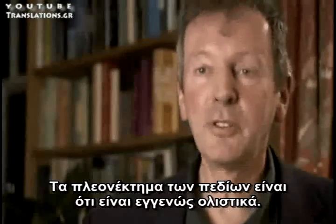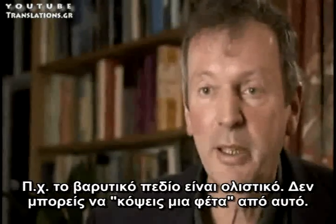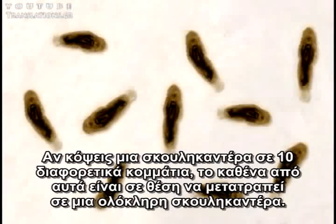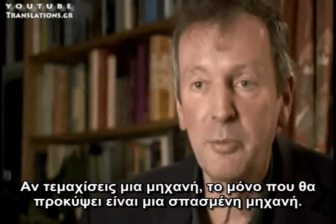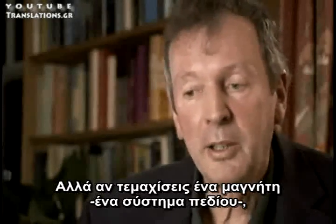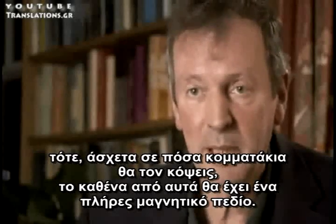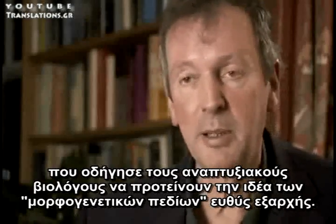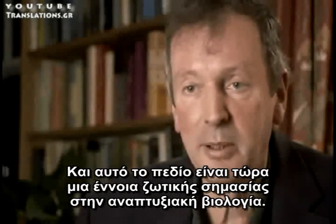The advantage of fields is that they're intrinsically holistic — all fields are holistic. The gravitational field is; you can't slice a bit out of it. If you cut a flatworm into ten different pieces, each part can grow into a new worm. If it was a machine, that wouldn't happen — if you cut up a machine, all you get is a broken machine. But if you cut up a magnet, a field system, then however many little bits of magnet you produce, each has a complete magnetic field. It was this analogy with magnetic fields that led developmental biologists to suggest the idea of morphogenetic fields in the first place, way back in the 1920s. And this field is now a crucial concept in developmental biology.